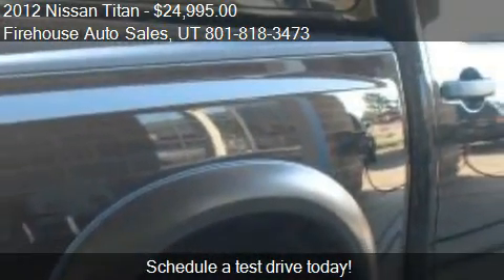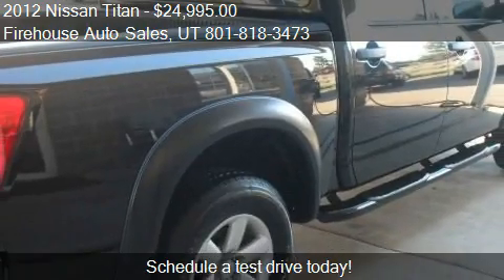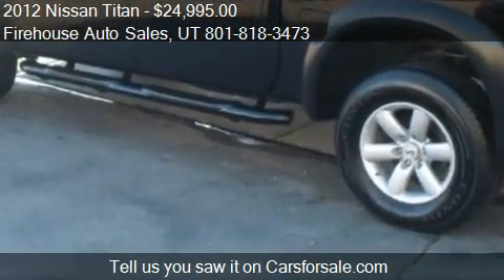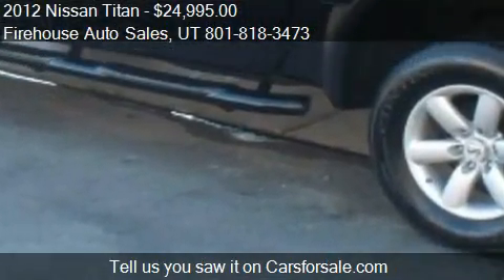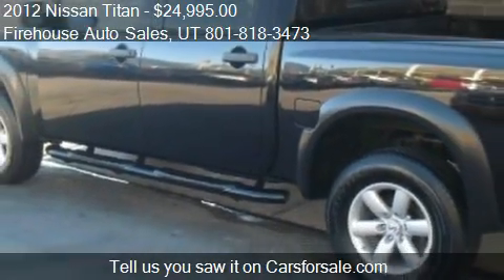This 2012 Nissan Titan has just over 7,200 miles. Call us at 801-818-3473 or stop by our lot.